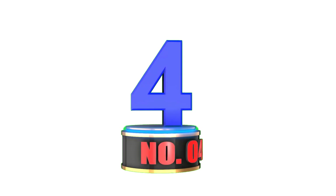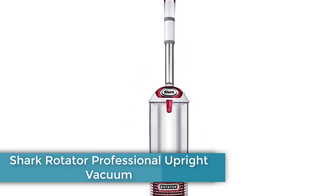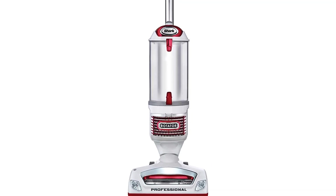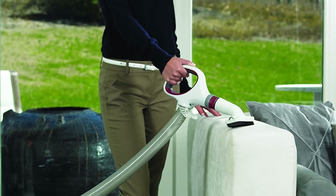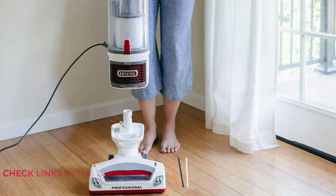Number 4: Shark Rotator Professional Upright Vacuum. To really clean dust, dirt, debris, pet hair, and other allergens from hardwood floors, this Shark vacuum has a powerful 1200W motor and a built-in LED lighting system on the floor nozzle. The vacuum has a low profile that's ideal for cleaning hardwood and other non-fibrous floors.